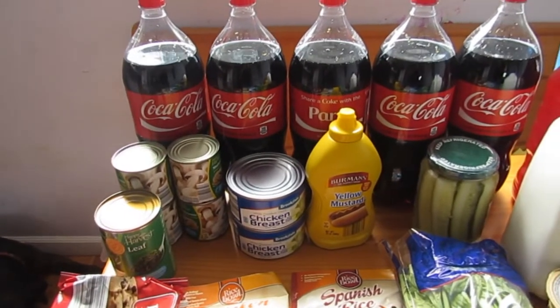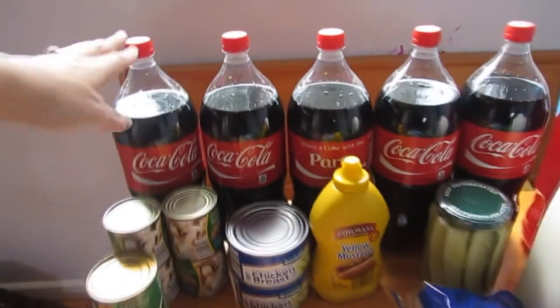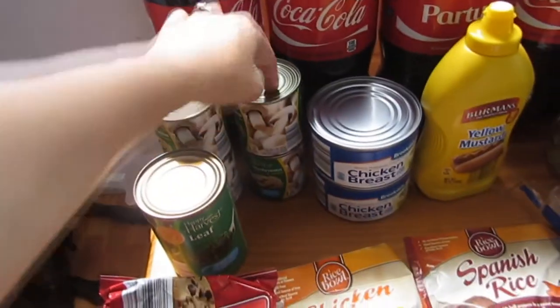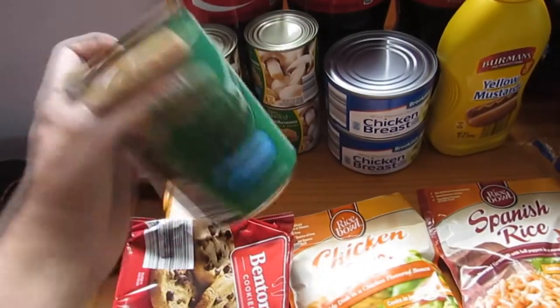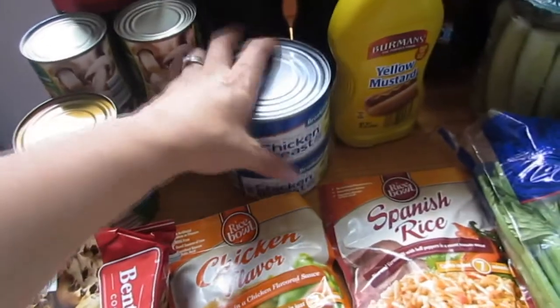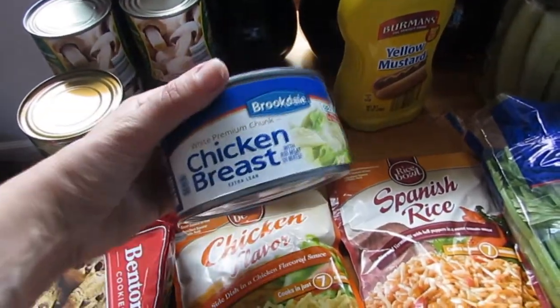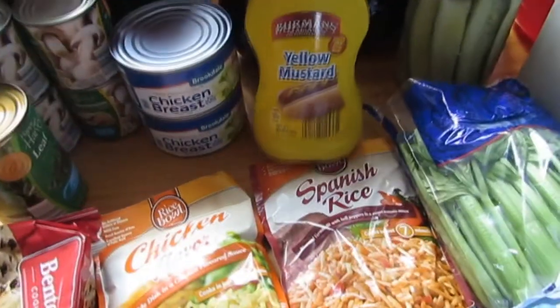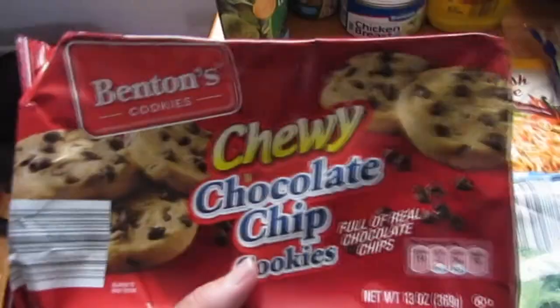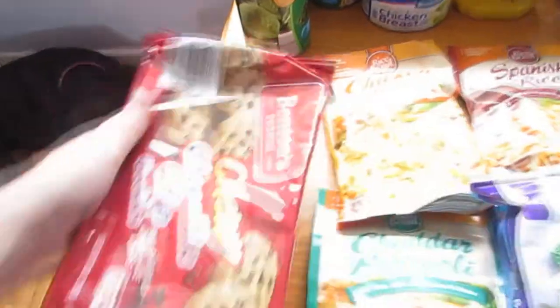We got five bottles of Coke, four cans of mushrooms, a can of leaf spinach, two cans of chicken breast, and a thing of yellow mustard. We also got a sweet treat — chocolate chip chewy cookies, because I've been wanting cookies lately.